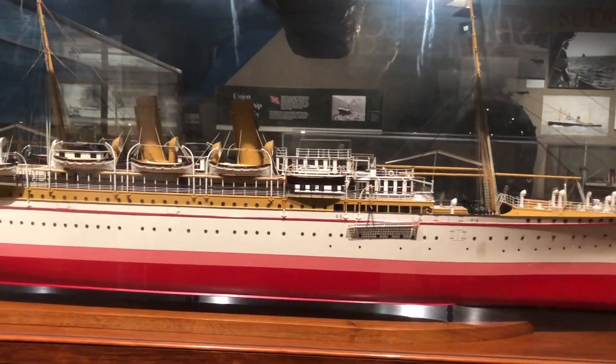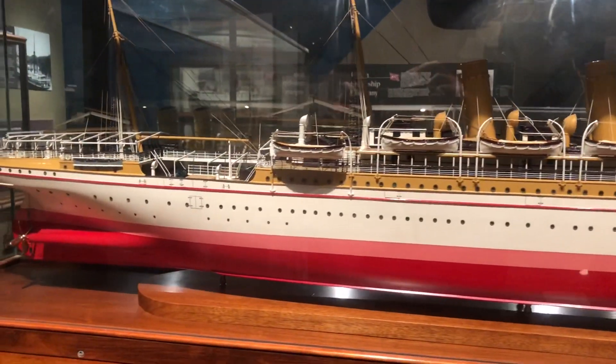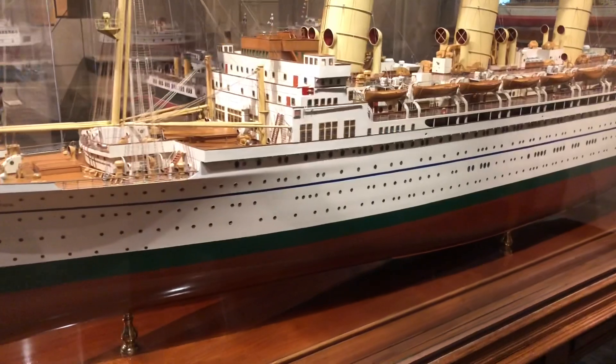Lots of incredible model ships here. I used to build model ships in my attic — sales went through the roof.